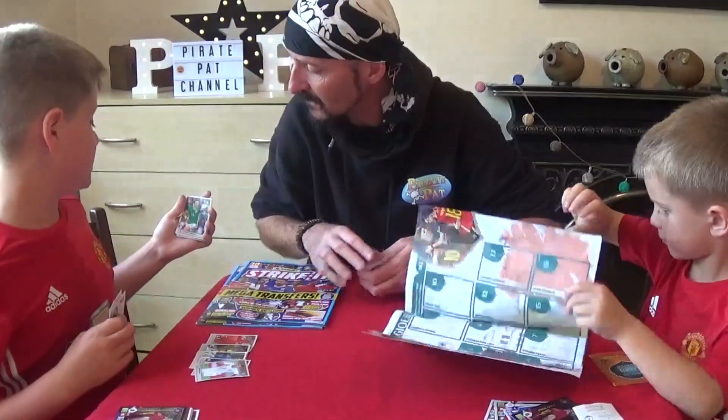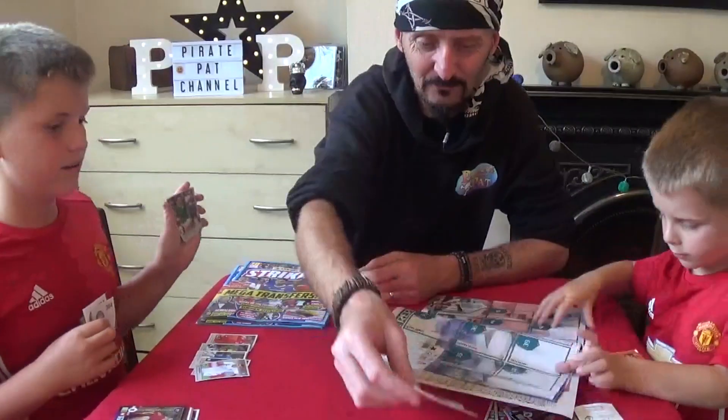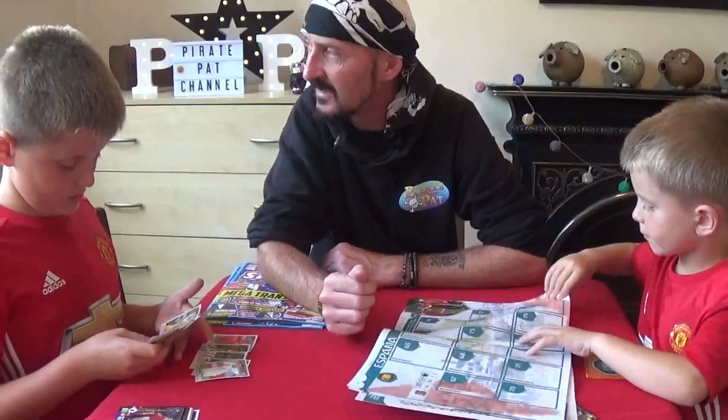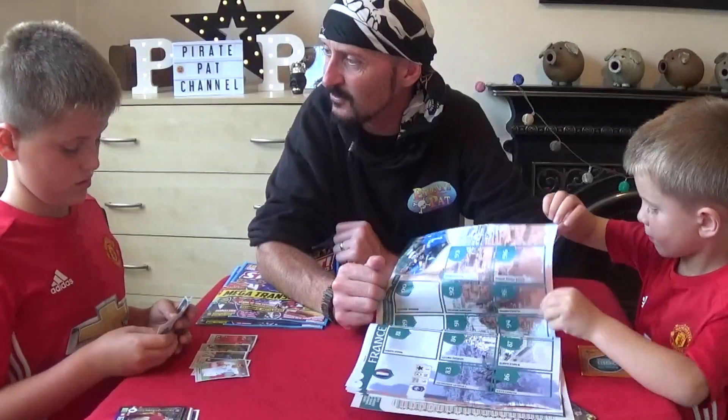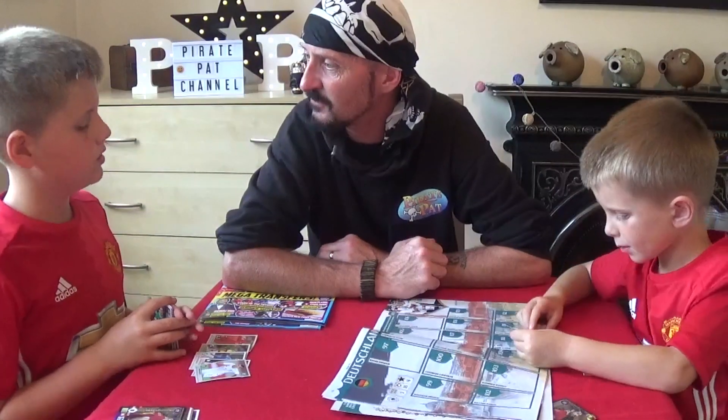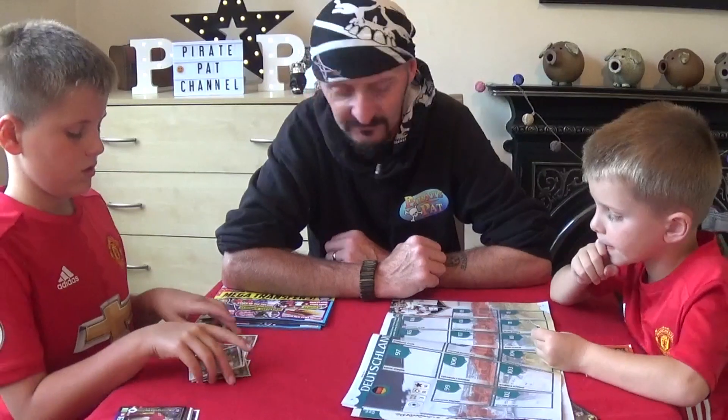I've got Hernandez — he plays for Mexico. Does he play for an actual club? He's at Bayern Leverkusen, wasn't he? I can remember seeing him in the UEFA Champions League — you know the Champions League Topps cards we did? He was in that, wasn't he?